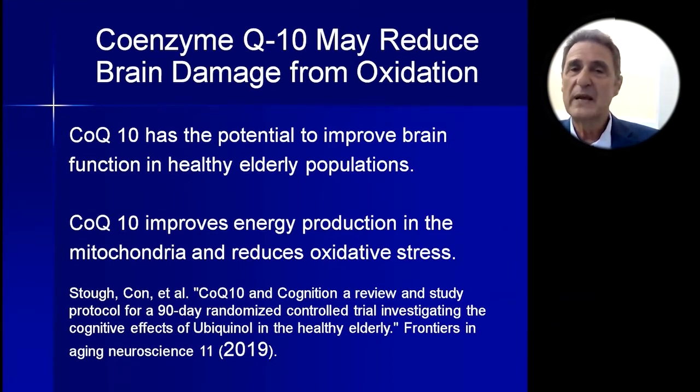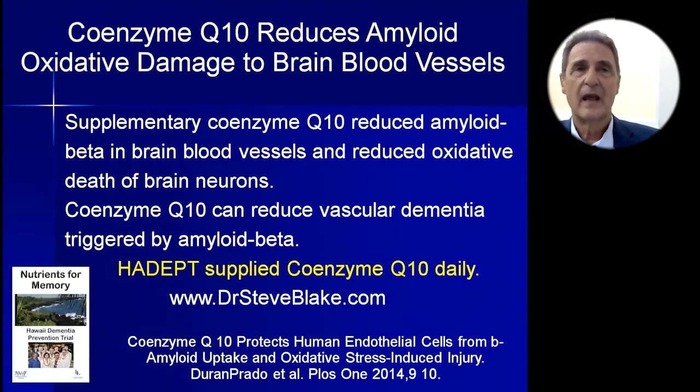Coenzyme Q10 has the potential to improve brain function in healthy elderly populations and improves energy production — it's required for aerobic energy production in cells, per a 2019 study. Supplementary coenzyme Q10 can reduce amyloid beta in brain blood vessels, reduce oxidation and death of brain neurons, and reduce vascular dementia triggered by amyloid beta. In our trial, we supplied coenzyme Q10 daily. In my book Nutrients for Memory, I outline how much we used and in what form. With coenzyme Q10, it's important to use the ubiquinol form, not the ubiquinone form — I say 'ubiquinone' as a memory tool meaning I take none of it.